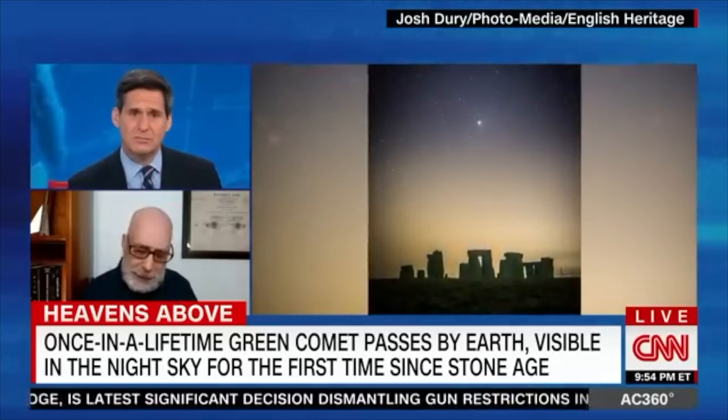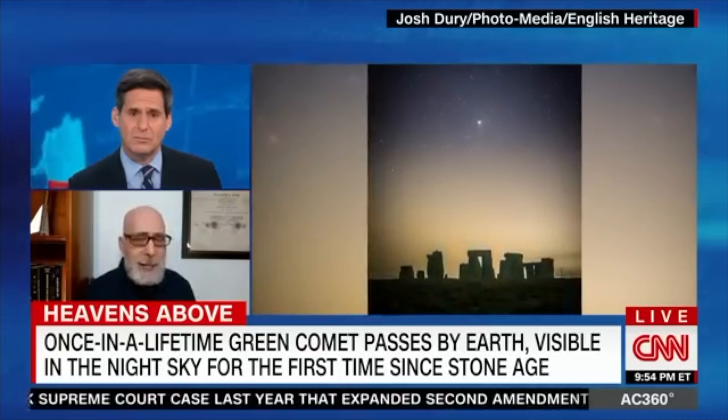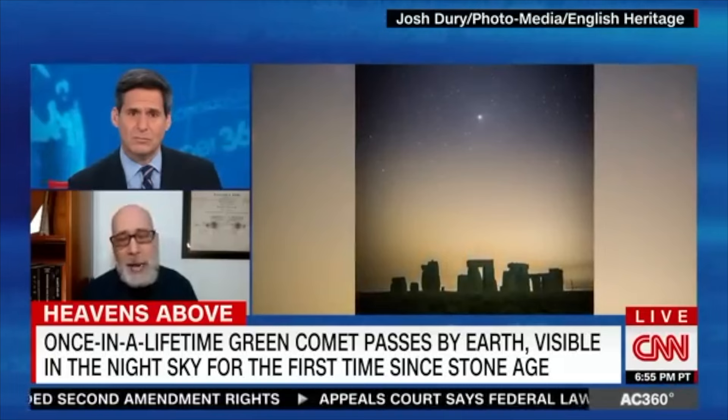A comet is basically a giant mountain of frozen mush. As it comes in towards the sun, it heats up, and as it heats up, the ices begin to melt and vaporize. The coma is this gas and plasma surrounding the comet that just recently went from the ice state to the gaseous state.